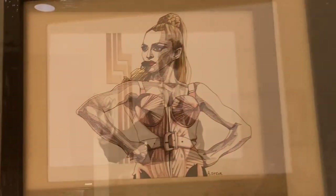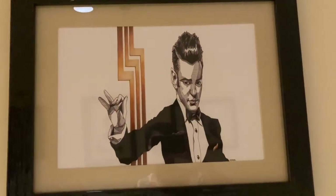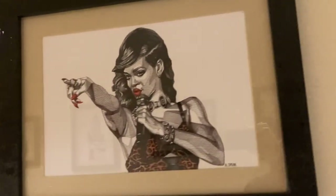There's also what might be Elton John, and Rihanna.